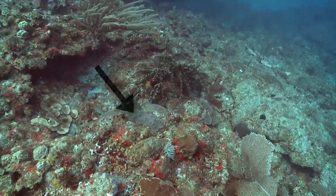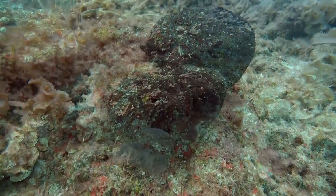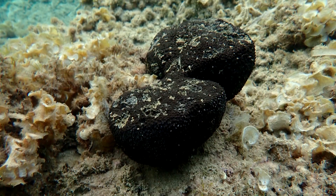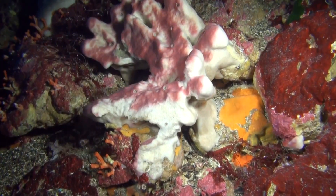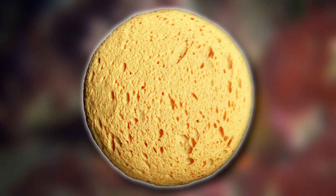What's more, when they're alive, they aren't the typical yellow we normally see. Horny sponges appear black, brown, blue, purple, and even red and orange while they're living. They're yellow when dead and sold as cleaning tools due to processing and bleaching.